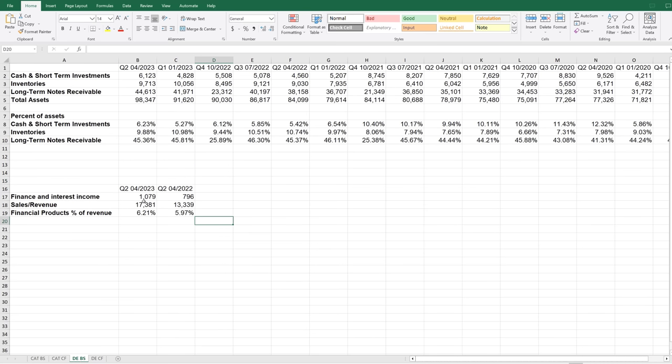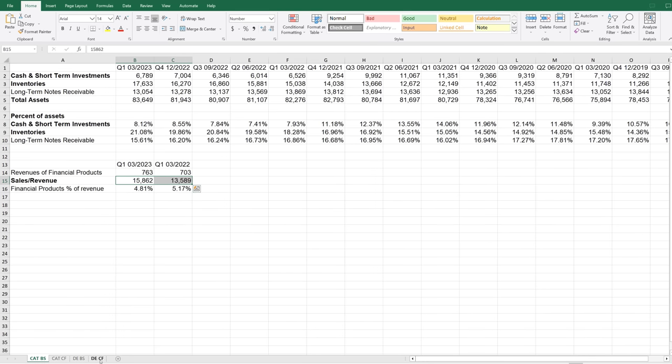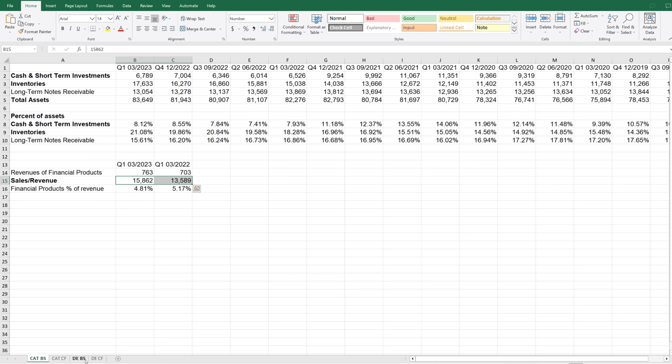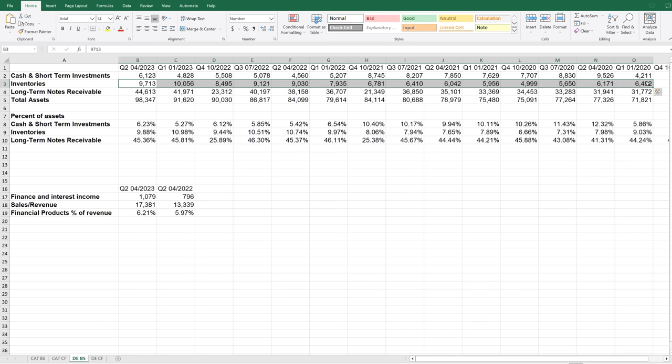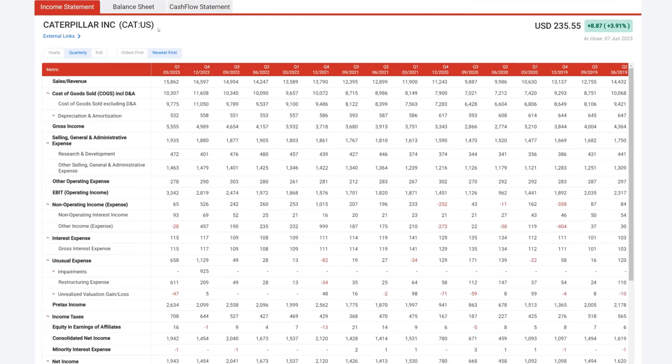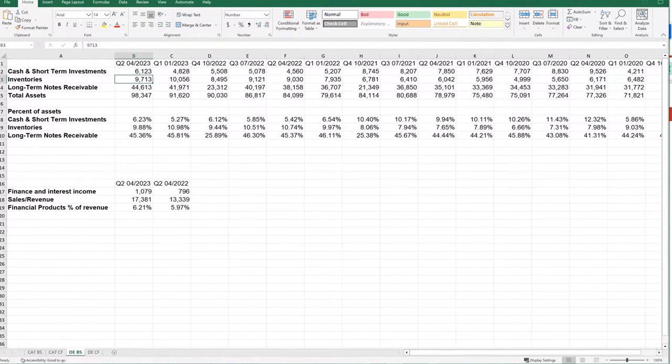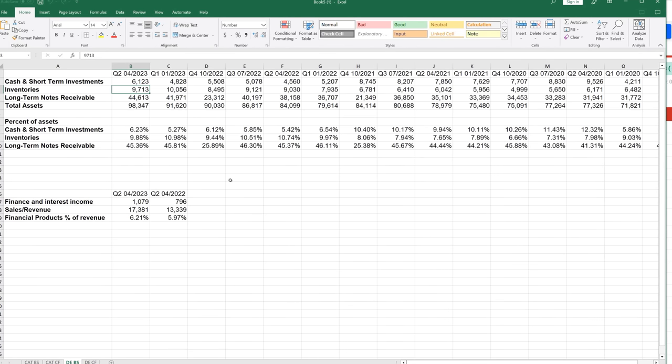Now I want to jump over to the John Deere balance sheet and compare these same numbers. Cash and short-term investments as a percent of total assets is lower than Caterpillar's, so right off the bat John Deere is already slightly less liquid. Inventories are significantly less than Caterpillar's as a percent of assets, but we are seeing some increases — from six billion up to nine billion. They are increasing their sales revenue over time, and it is being supported by higher inventories. The risk is that they might not sell all their inventory, but it is being used to support higher sales numbers.